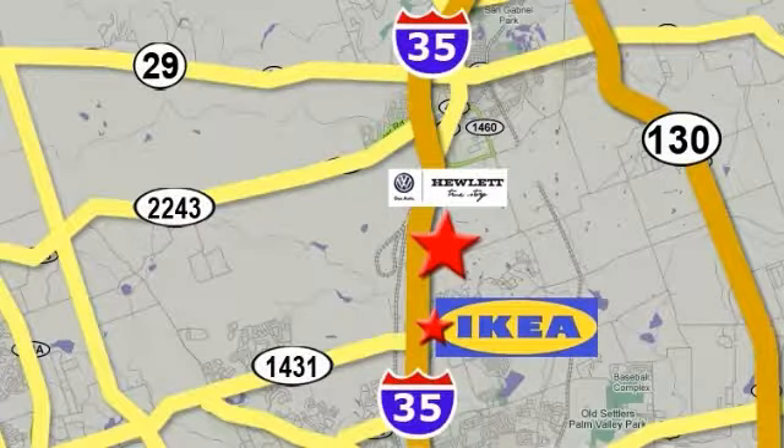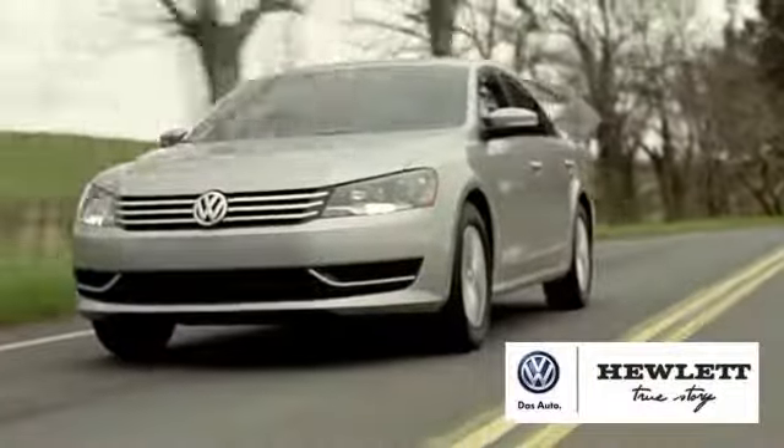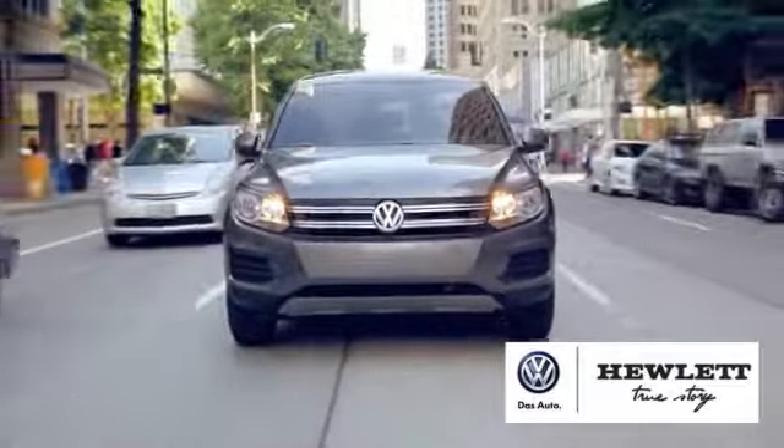We're on I-35 just north of IKEA at Round Rock. Exit 257 at Westinghouse Road. Request your VIP test drive appointment today for the superior service the Hewlett name stands for.